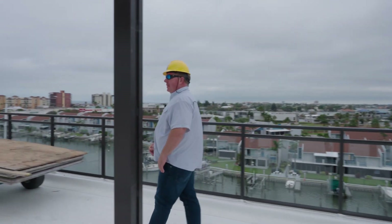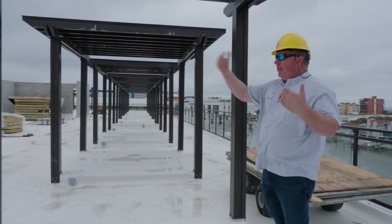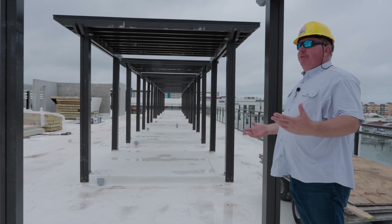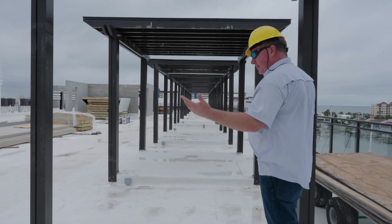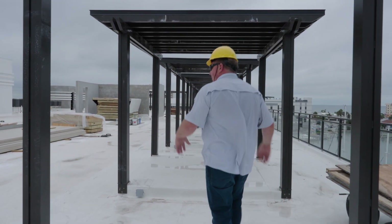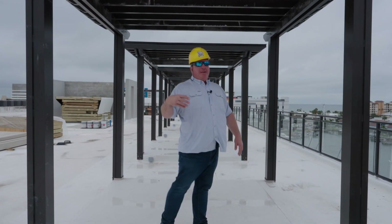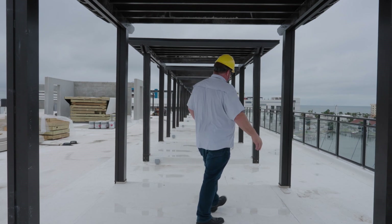This is by far my favorite part of the building, because there's not another building anywhere on the beaches that has a rooftop like this — that's usable, that's functional, that's for you, the owners. That's kind of what we like to do: design something cool and different that's not anywhere else. You'll see those ideas in every one of the projects that we do.